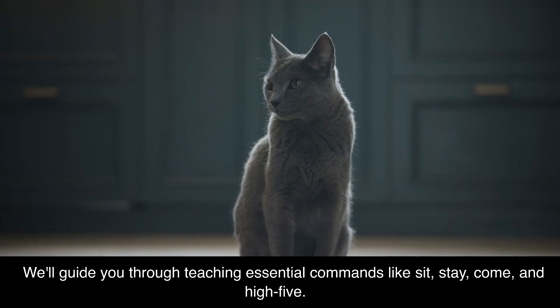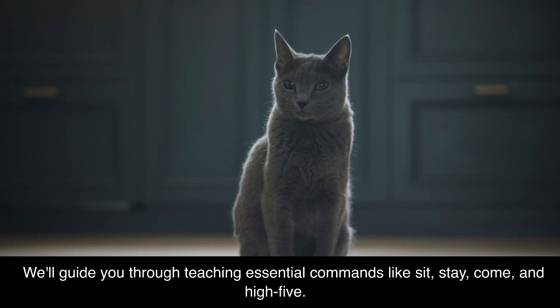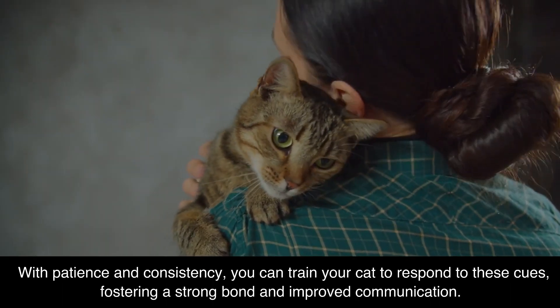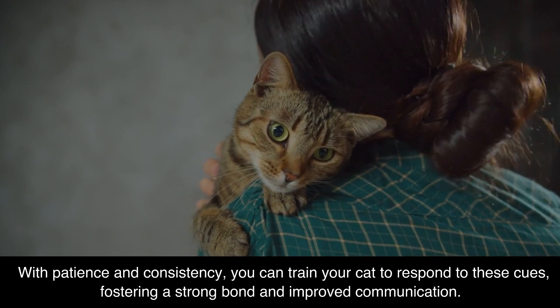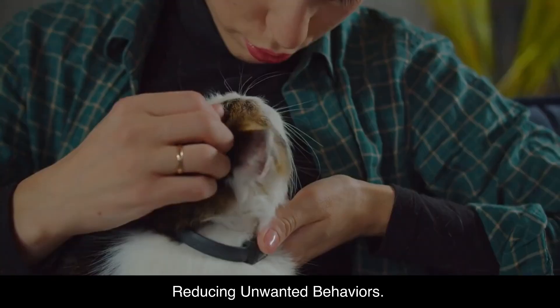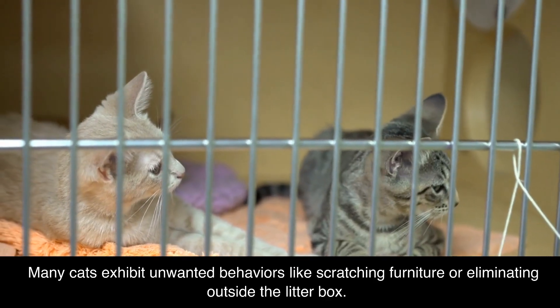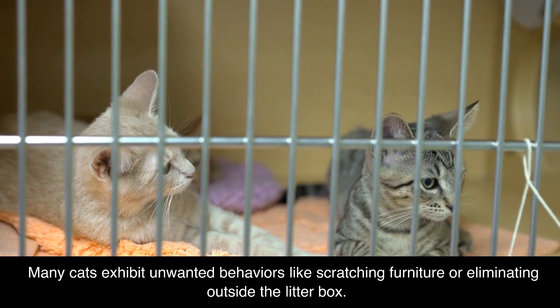Basic Training Commands. We'll guide you through teaching essential commands like sit, stay, come, and high-five. With patience and consistency, you can train your cat to respond to these cues, fostering a strong bond and improved communication.